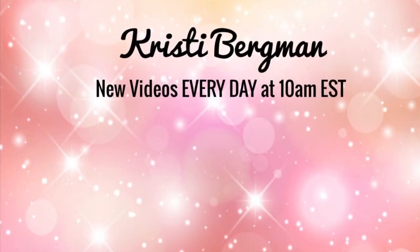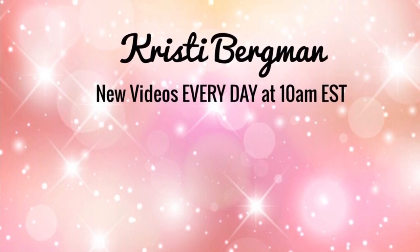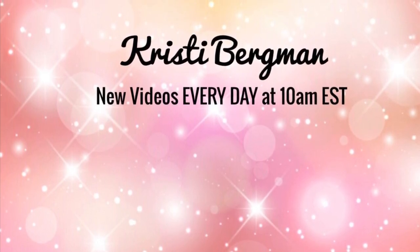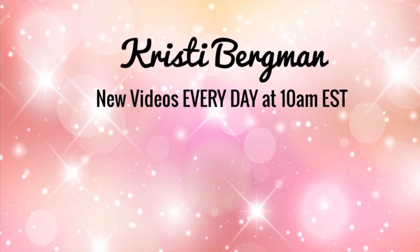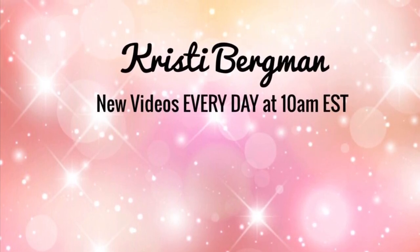Thank you so much for watching my video today. Be sure to like, comment, and subscribe to my channel so you can see the makeup that I try every day. I will see you tomorrow in my next video. Bye.